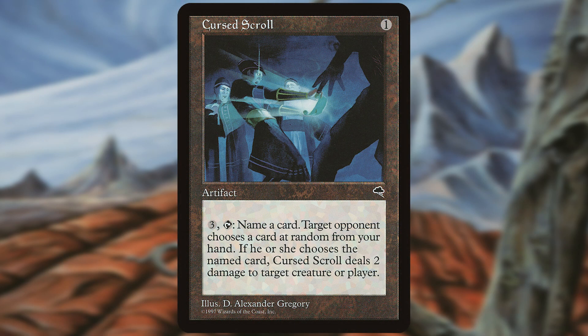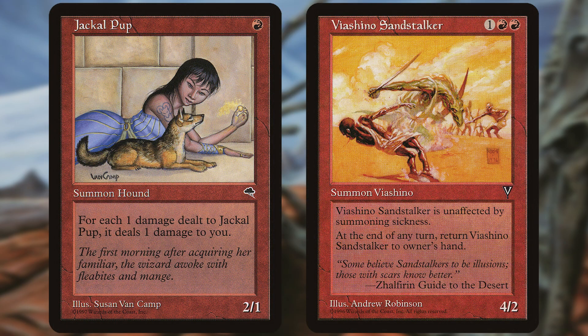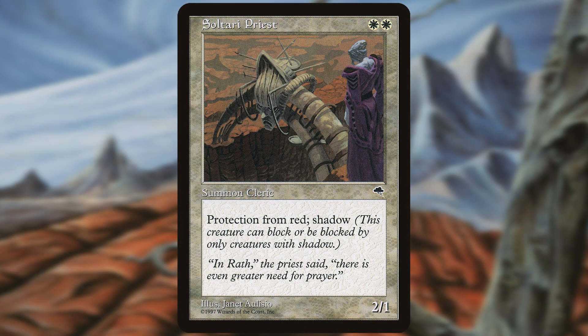The scroll is a one-drop, so it can dodge countermagic by coming down early, and it lets you keep pressure up if you run out of gas. It's also key in that it can clear a path for your Jackal Pups and Suq'Ata Stalkers to get through, and was an answer for Sultai Priest.